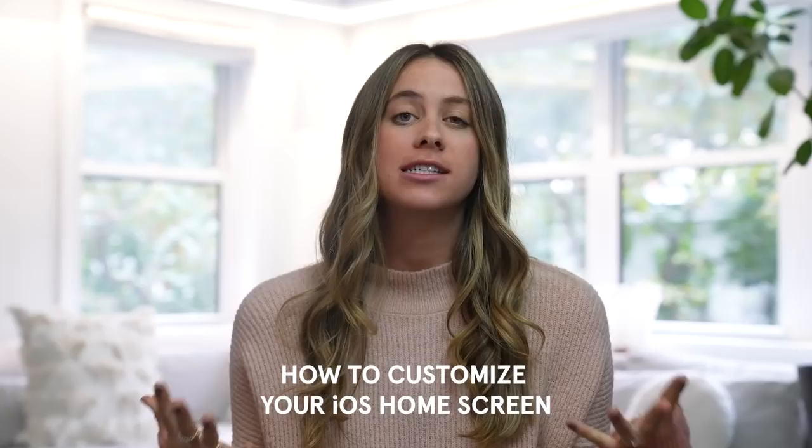Hey everyone, it's Lucy Fink. Welcome back to my YouTube channel. Today's video is going to share all about how to customize your home screen and make it look really beautiful and aesthetically pleasing.